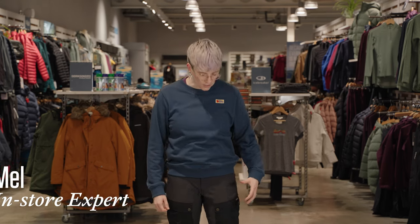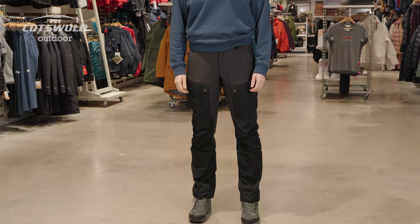Hi, I'm Mel from Cotswold Outdoor in Skipton, and these are the Fjallraven Keb trousers.